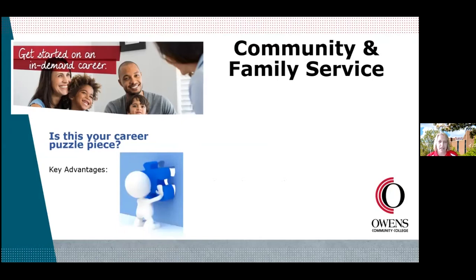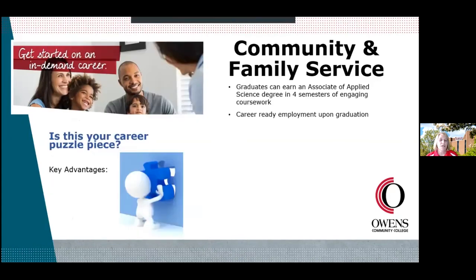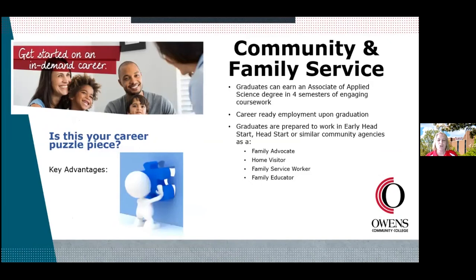If this is your career puzzle piece, there are key advantages to coming to Owens Community College. You have four semesters of very engaging coursework to earn your Associate of Applied Science degree. Looking at the semester-by-semester curriculum, you're taking a mixture of general education, early childhood, and social work courses, along with foundational courses like composition so you understand how to write effectively. You're career-ready upon graduation — prepared to work in Early Head Start, Head Start, or community agencies. You can be a family advocate, home visitor, family service worker, or family educator. It's a very unique degree.